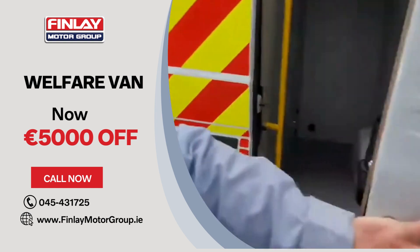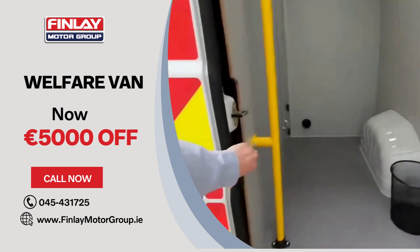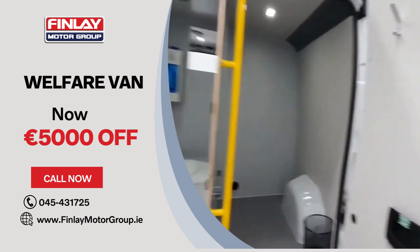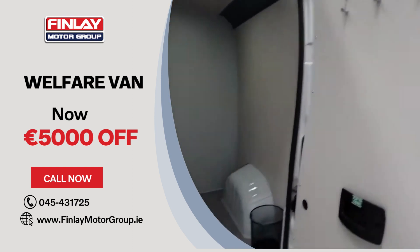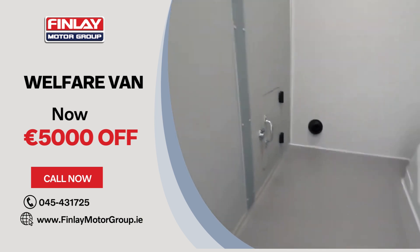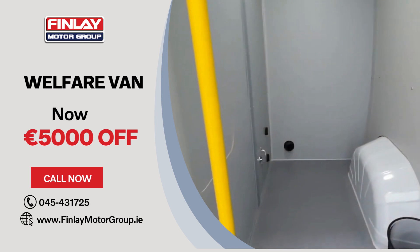On the side you have two areas. The right-hand area is for drying your clothes and storage. The heating system comes through into the back here, giving you access to a dry area for when you want to dry clothing.